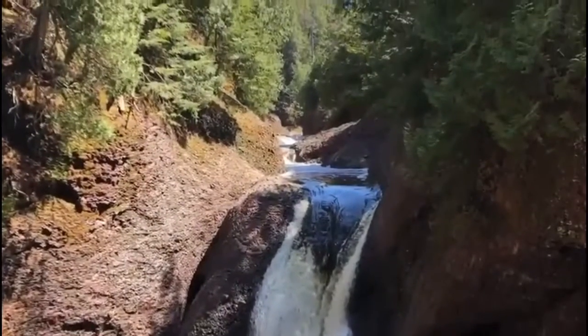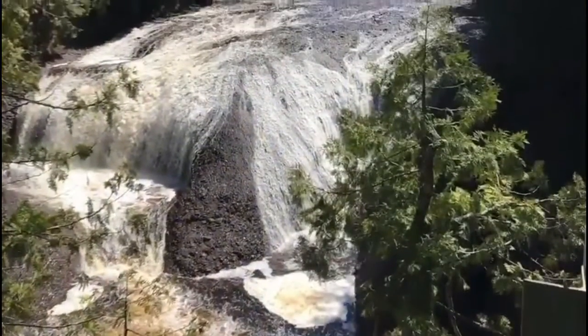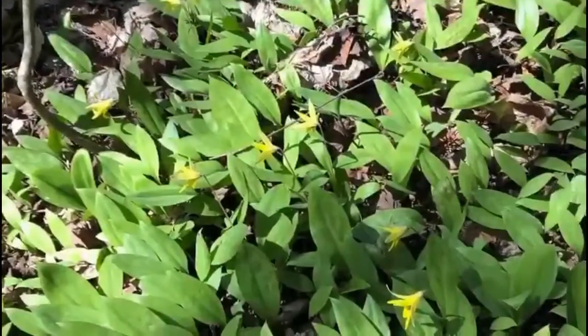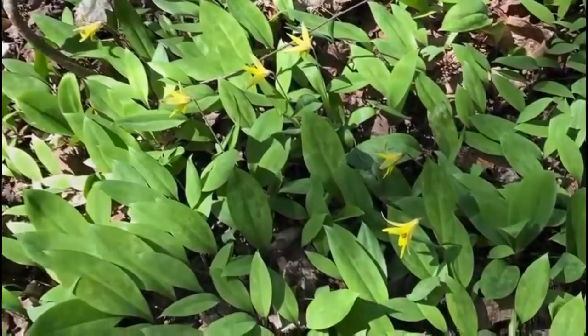Welcome to another episode of Discover on Demand with the North Lakeland Discovery Center. As a companion to our wildflower hike we took earlier this week, join me as I spent some time at the waterfalls near Lake Superior and found many more beautiful wildflowers.